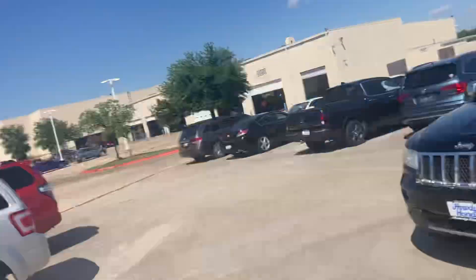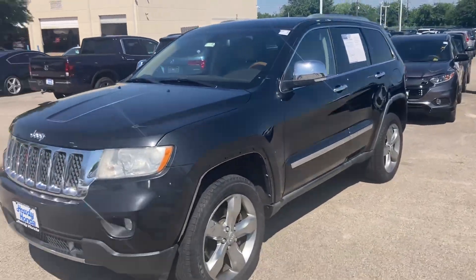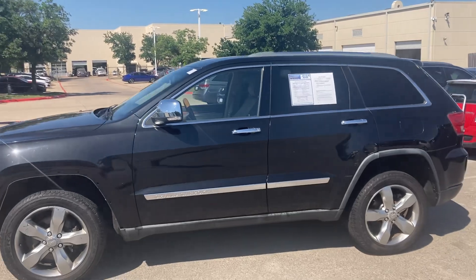Hey Rebecca, how's it going? It's Will Moss from Howdy On. I just wanted to make a video of that Overland Jeep that we have, just seeing if it would be an option that you'd be interested in.